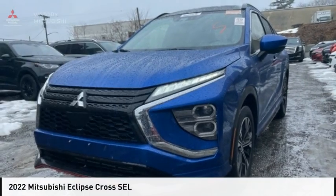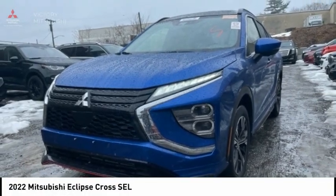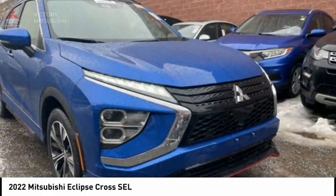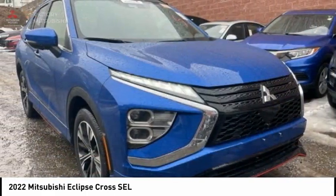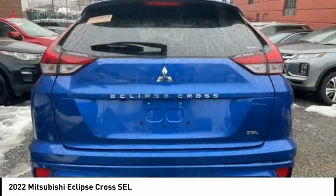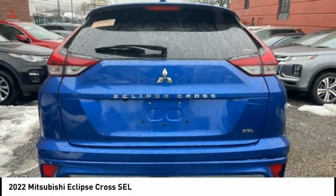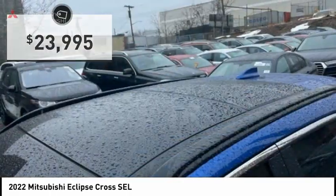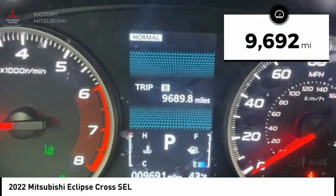Pleased to show you the 2022 Eclipse Cross. The Mitsubishi Eclipse Cross is a good-looking crossover with bold styling. An 8-inch infotainment screen offers the latest in technology and supports both Apple CarPlay and Android Auto, and is priced below $25,000. This vehicle has less than 10,000 miles.